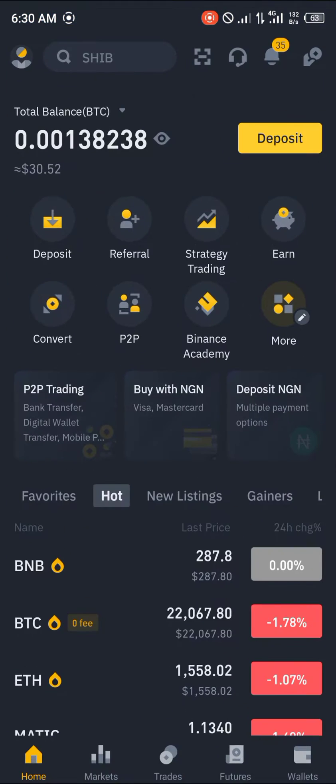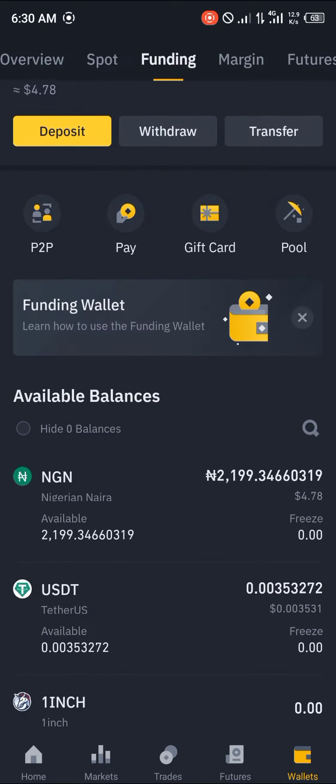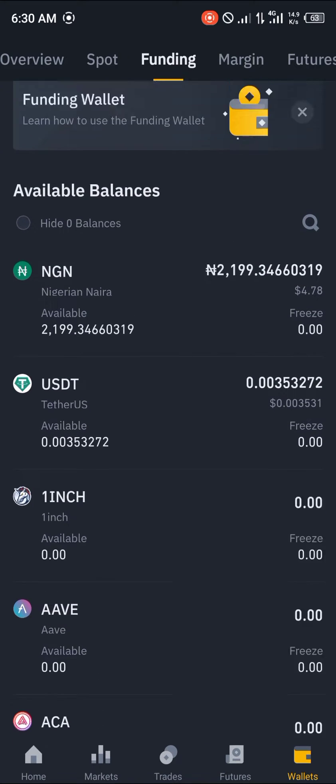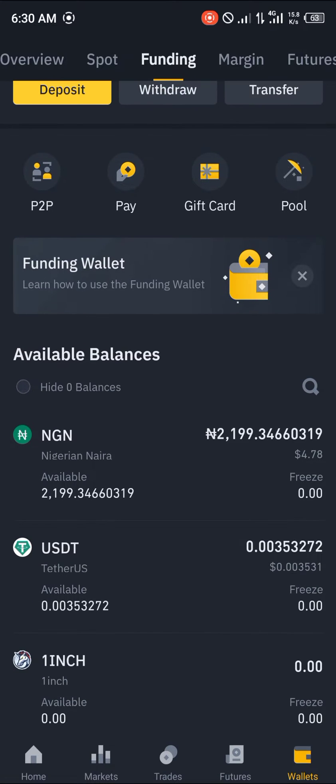Our first step is to open up the Binance app. Head over to the wallet section and then to funding, where you can see the amount of FIAT currency you've got — that's the Nigerian Naira, my FIAT currency right now.